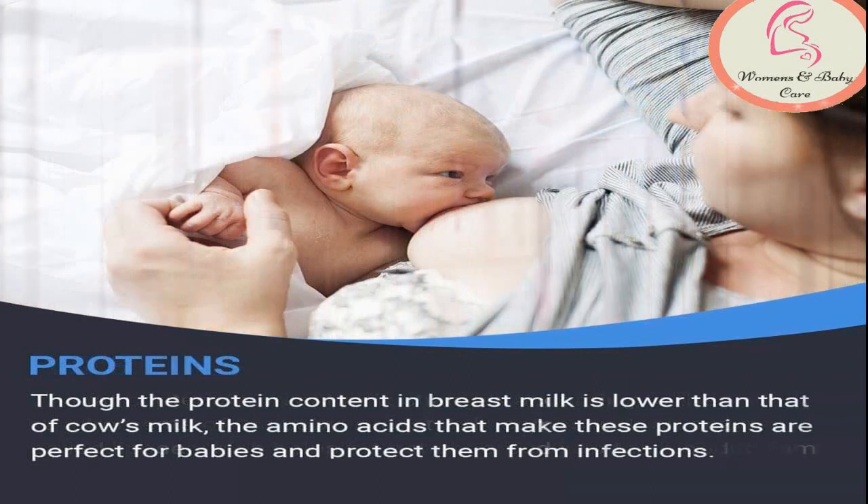The fifth nutrient found in breast milk is proteins. Human milk contains two types of proteins: whey and casein. Approximately 60% is whey while 40% is casein. This balance allows for quick and easy digestion. If artificial milk, also called formula, has a greater percentage of casein, it will be more difficult for the baby to digest. Approximately 60 to 80% of all protein in human milk is whey protein. These proteins have great infection-protection properties.